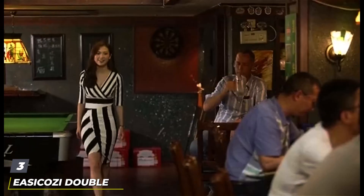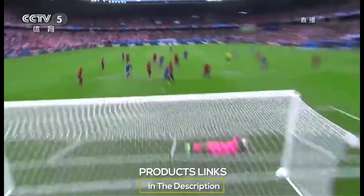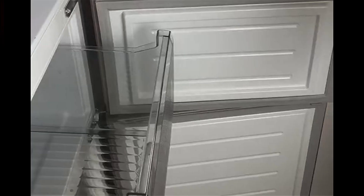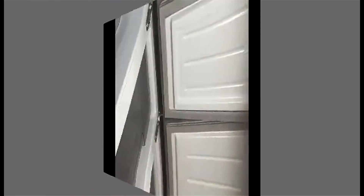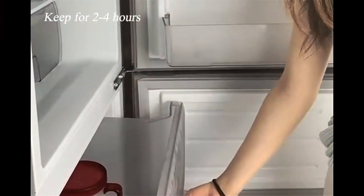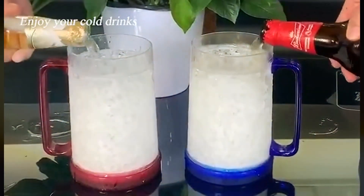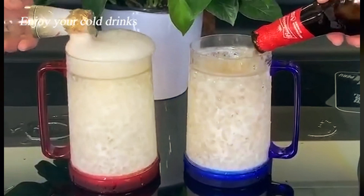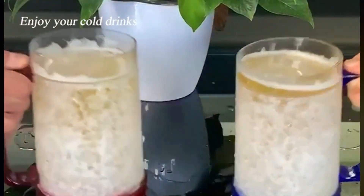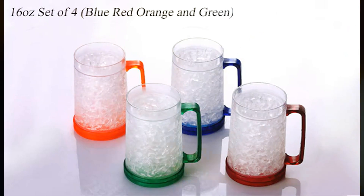Number 3. Easy Cozy Double Wall Gel Freezer Mugs stand out for their vibrant multicolor design and exceptional chilling capabilities. These 16-oz mugs incorporate a non-toxic freezer gel between their double walls, ensuring your beer stays cold for extended periods. The mugs' eye-catching appearance is matched by their robust construction, featuring BPA-free plastic that offers both safety and durability. The double-walled construction serves a practical purpose by creating an insulating barrier that keeps your beer cold without the outside of the mug getting too cold to handle.